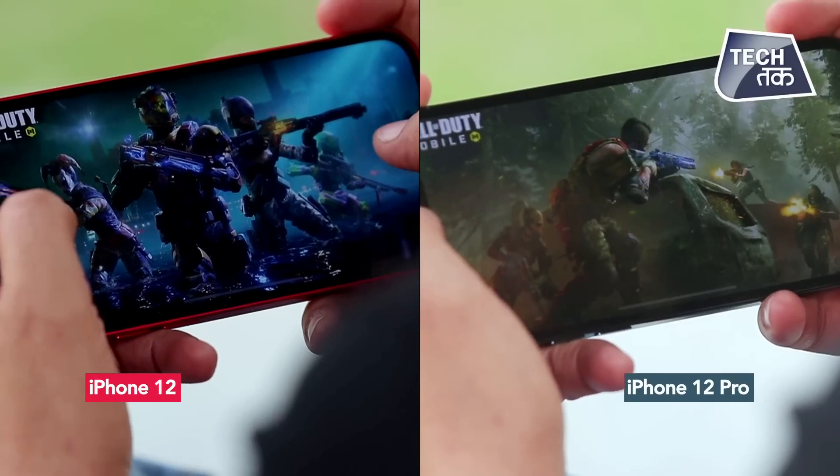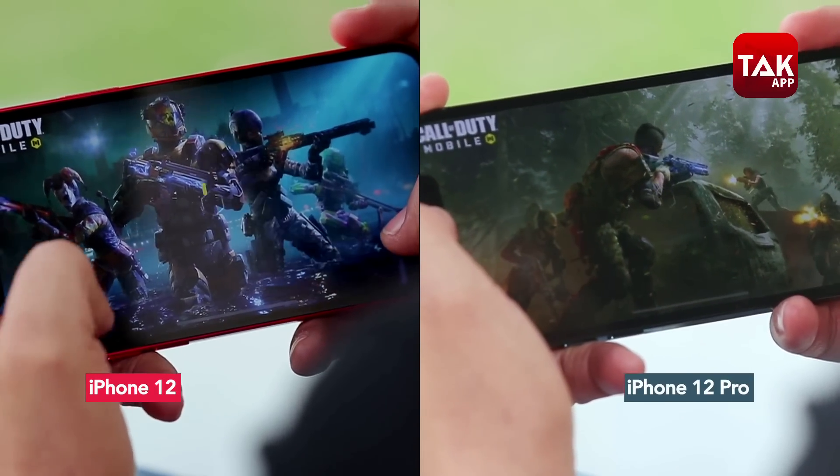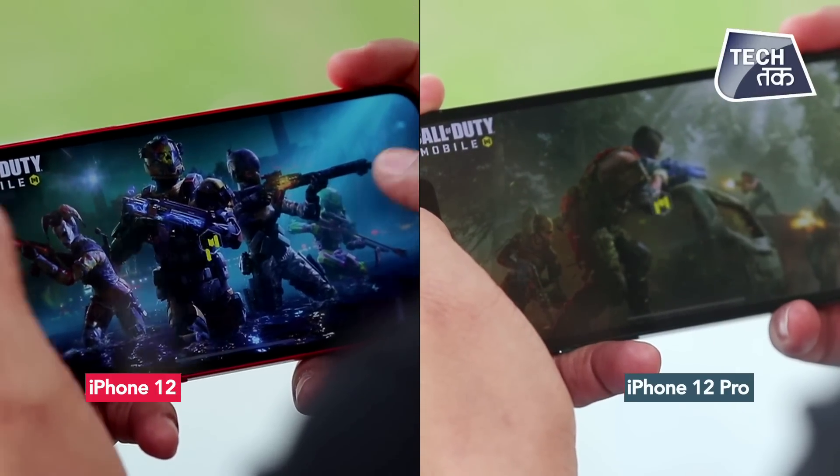Agar aap iPhone 12 ko 128 ya 256GB mein upgrade karein toh base model mein iPhone 12 Pro aur 12 mein difference sirf lagbhag 20-25,000 ka reh jata hai. Dono mein A14 Bionic chip di gayi hai aur performance lagbhag dono ki same hi hai. Gaming khelne par battery backup lagbhag aadha ghanta Pro mein zyada mila. Battery bhi almost dono ki same hai. Toh differentiator gaming mein hai - agar aap gamer hain toh Pro mein thoda extra time milega, possibly due to the 6GB RAM in iPhone 12 Pro.